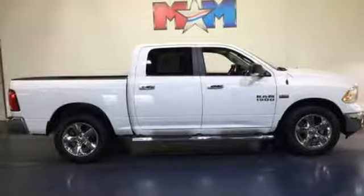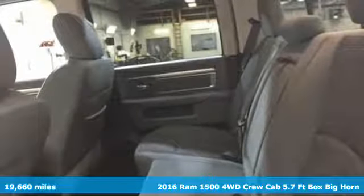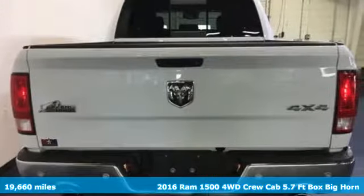It's a 2016 Ram 1500. Engineered to get things done. Engineered to be a Ram. And with features like these, every drive's a pleasure.